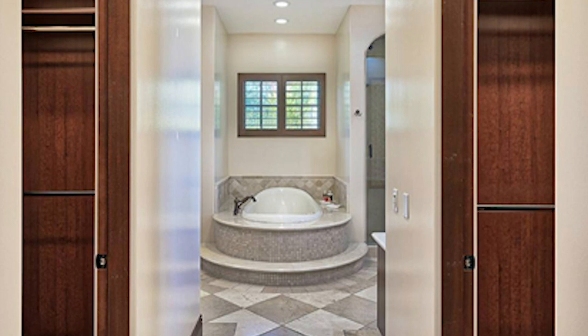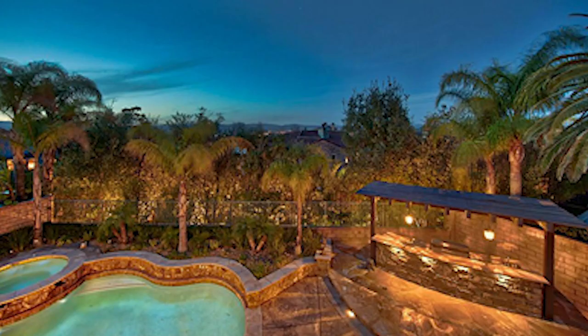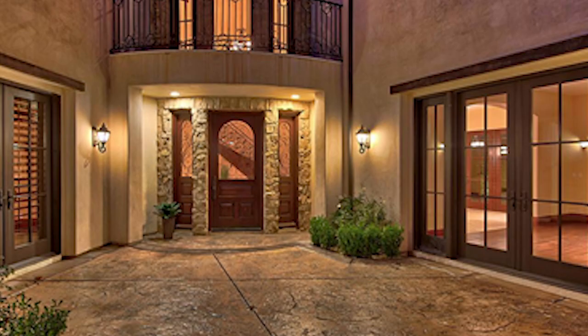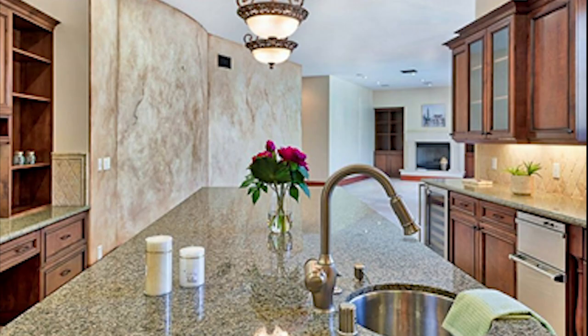There's a formal dining room, a game or sports room, a spacious media room and en suite bathrooms in every bedroom, some with private balconies. There's an indoor laundry room and a resort-style backyard with fireplace, pool and spa, built-in barbecue and large covered patio. The home has a four-car garage and beautiful views of city lights.